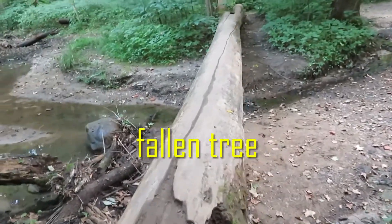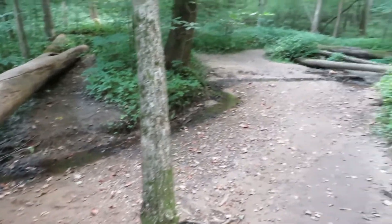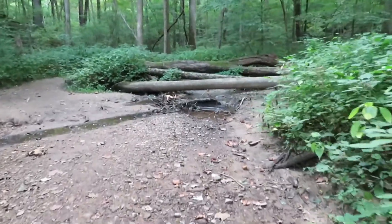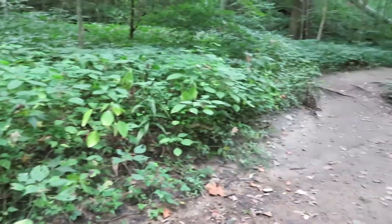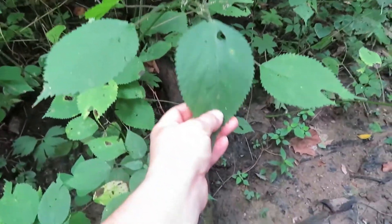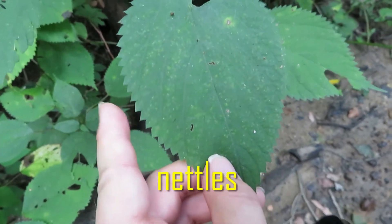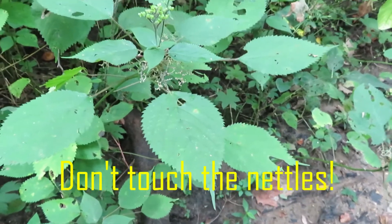This tree fell down and made a bridge over the stream. And there are more branches and trees that fell over here. The land is really different here — there are a lot of plants on the side of the trail. This one is really important to know: these are called nettles. If you scratch your skin with them, your skin gets red and it itches. Don't touch the nettles.